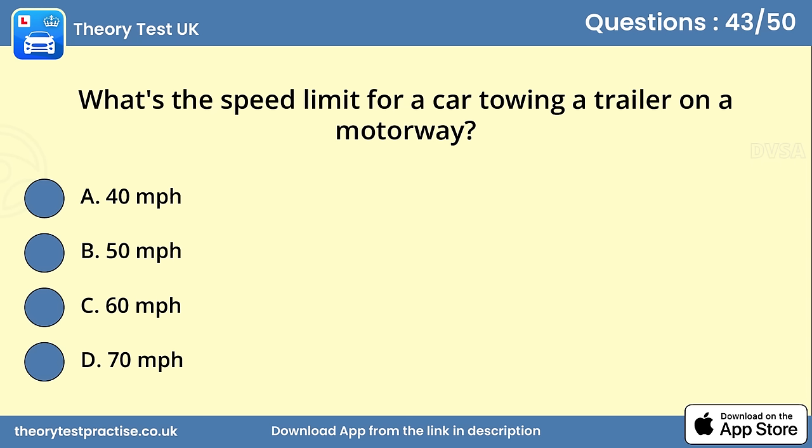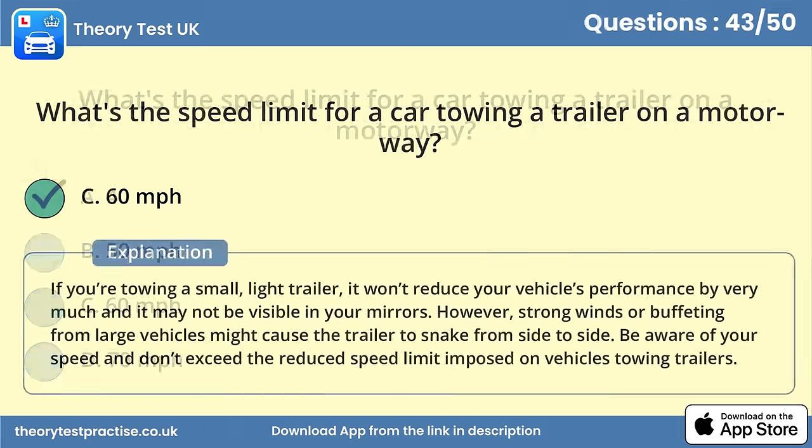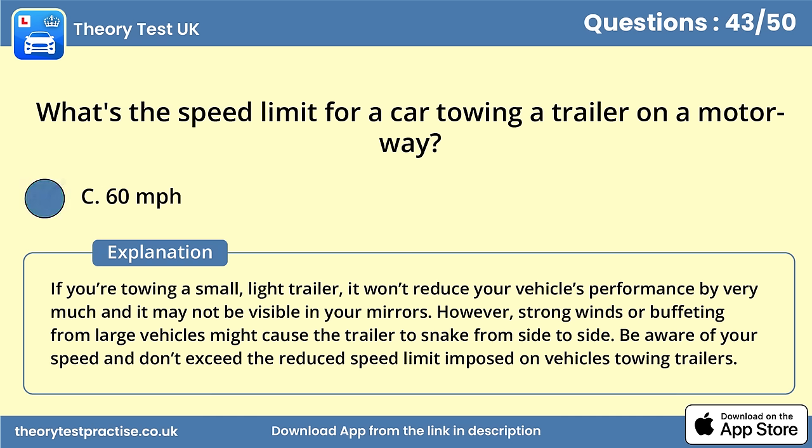Question 43. What's the speed limit for a car towing a trailer on a motorway? Answer C: 60 miles per hour. If you're towing a small, light trailer, it won't reduce your vehicle's performance by very much and it may not be visible in your mirrors. However, strong winds or buffeting from large vehicles might cause the trailer to snake from side to side. Be aware of your speed and don't exceed the reduced speed limit imposed on vehicles towing trailers.